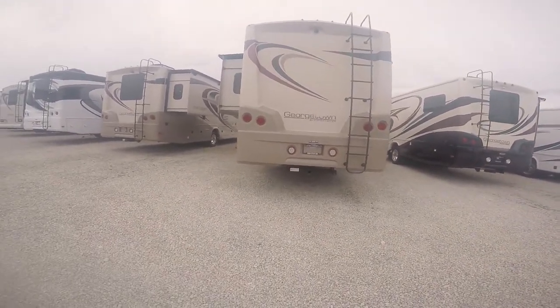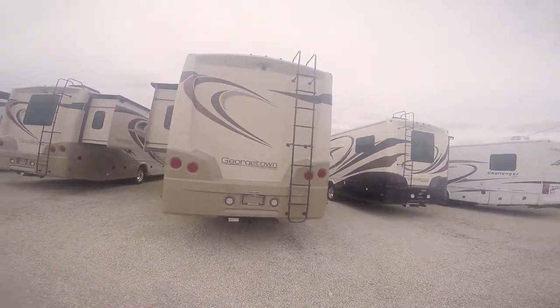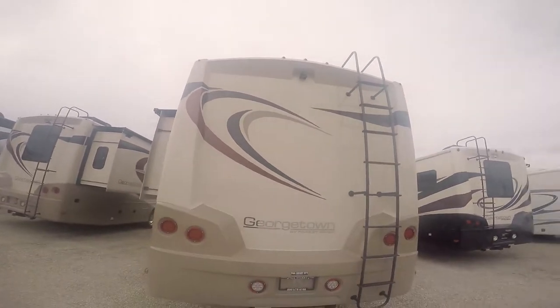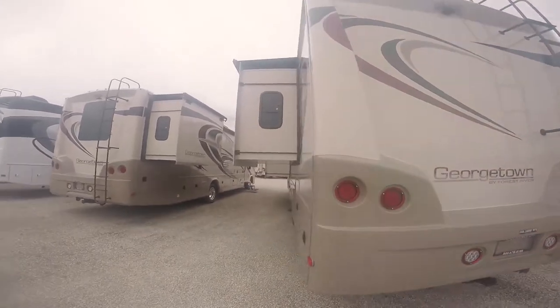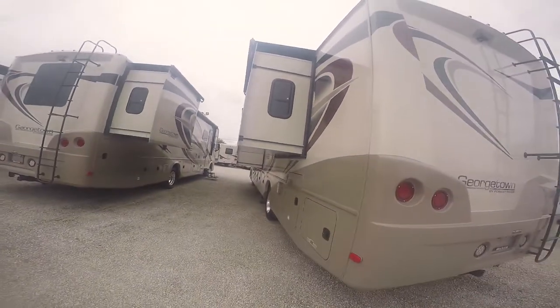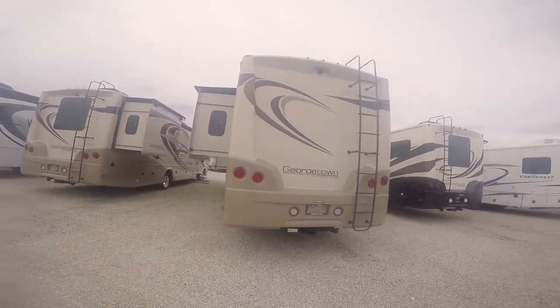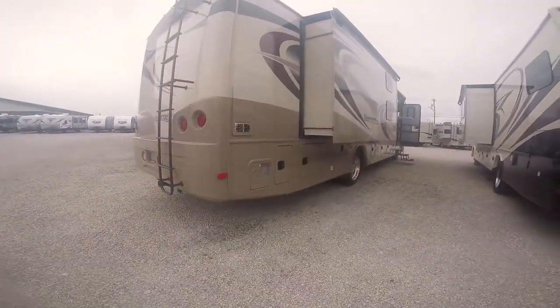5,000-pound hitch with plenty of ground clearance, a ladder going up top. Notice how the backup camera is recessed in. Also, in all Georgetowns you have a fiberglass roof, which makes that roof just as tough as the sidewall — pretty much got to get into a collision to damage it. Tree branches dragging across are not going to snag it like they could with a rubber roof on inferior products.